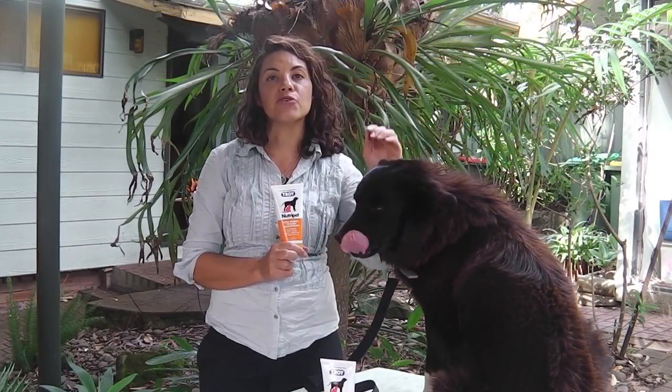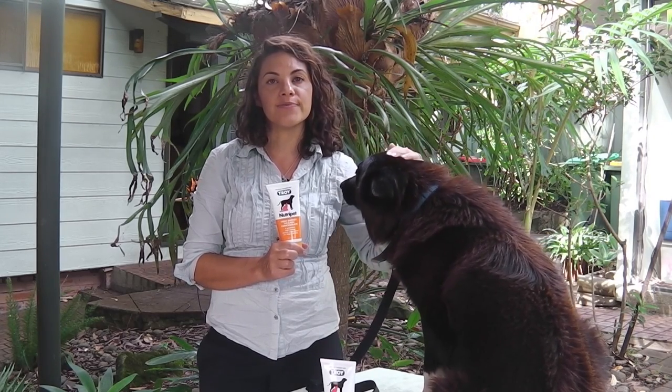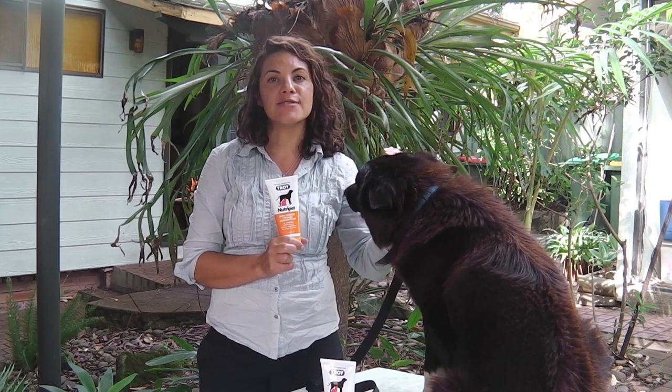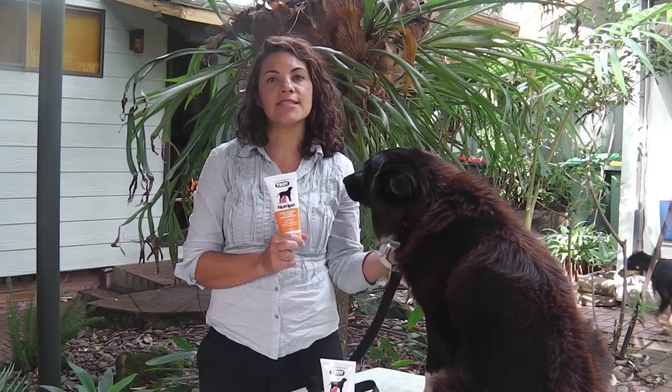Troy NutriPet can be used during convalescence to stimulate appetite, aiding recovery after surgery or illness. NutriPet provides minerals, vitamins, and a palatable base that aids appetite stimulation.